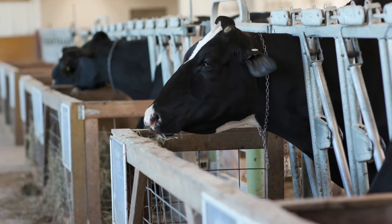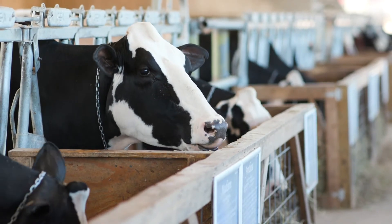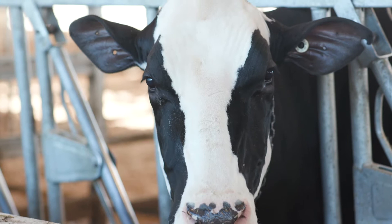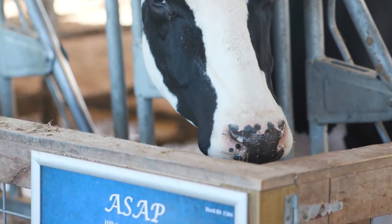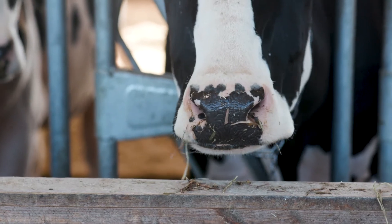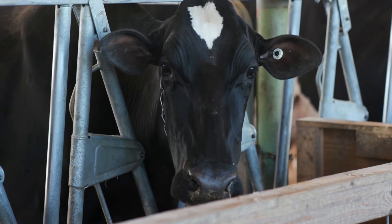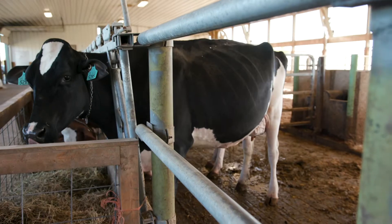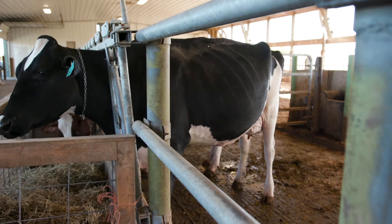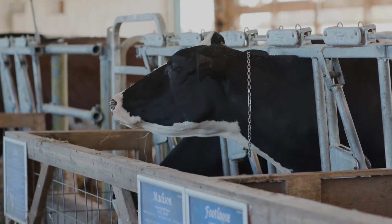They have two different focuses with their genetics program. The first focus is on the showing side of genetics — these would be the very pretty cows that you see at the state fair that compete for various titles. The second focus is selectively mating cows for production traits to increase productivity or increase components such as protein and butter fat, which helps to make those yummy dairy products like butter, cheese, yogurt, and especially ice cream.